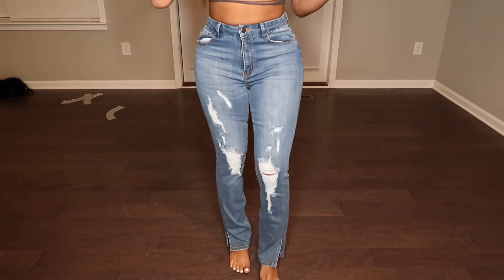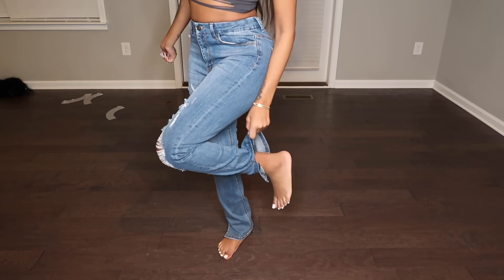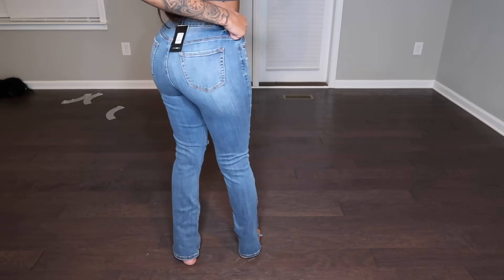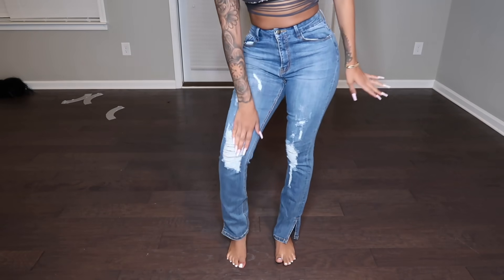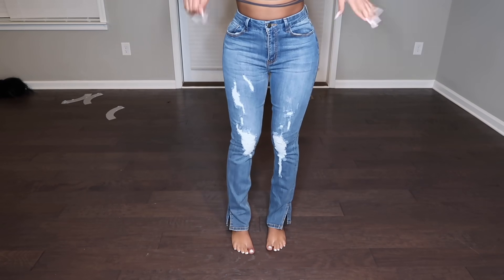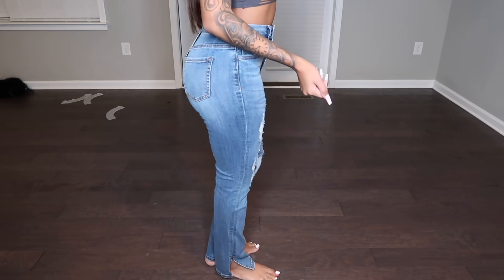Next we have the Killing Them Kindly High Rise Jeans. As you can see, these aren't tight and they have a little cut right here, so these will go perfect with some heels. They're not skinny jeans — I have little cuts right here that don't show any skin. These are really perfect to wear going to the mall or on a dinner date or something like that. They're really cute. This is a size seven.